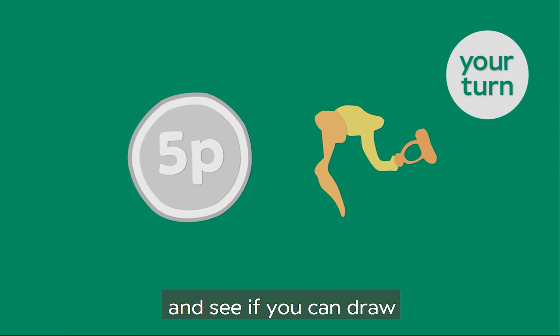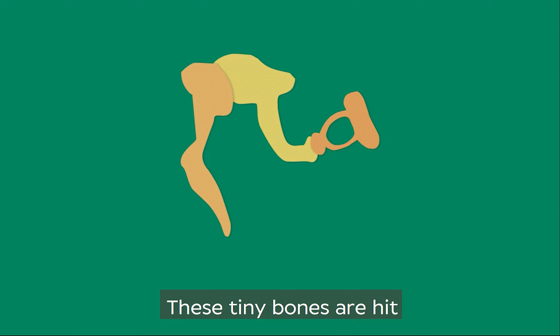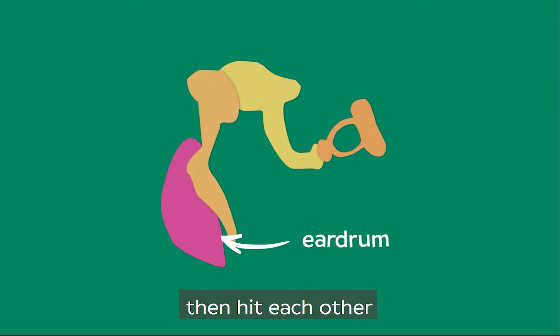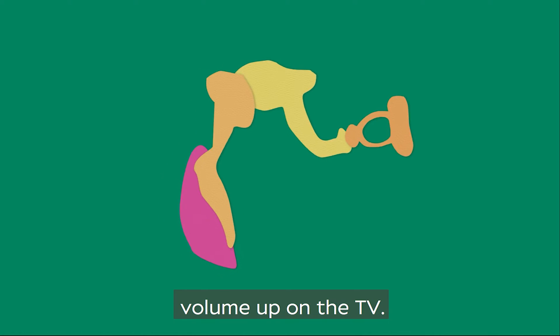Go and get some paper and see if you can draw them as small as possible. These tiny bones are hit by the eardrum, then hit each other one by one. This makes the sound louder, like turning the volume up on the TV.